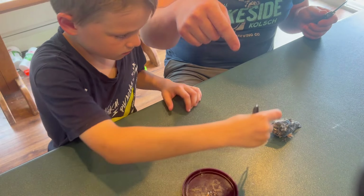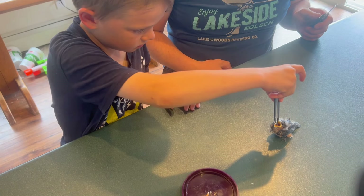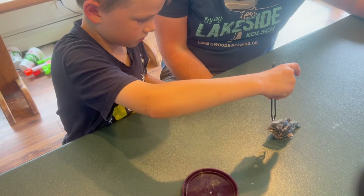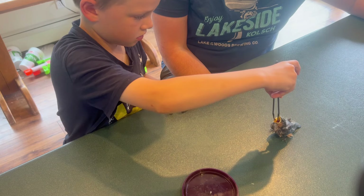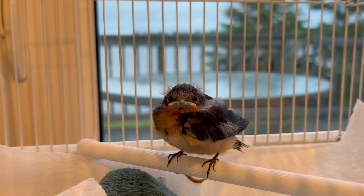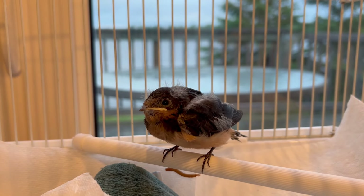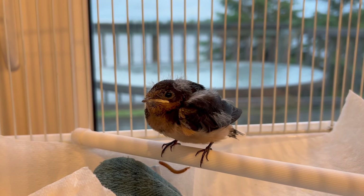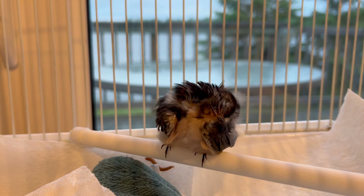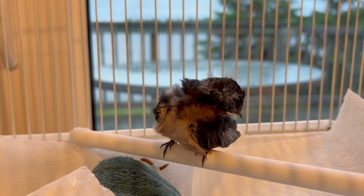And this became our daily routine. Barn swallows don't eat a lot at once, but they eat frequently. So we were constantly taking breaks in our day to feed him. And he was also taking breaks in his day to really work on his grooming.